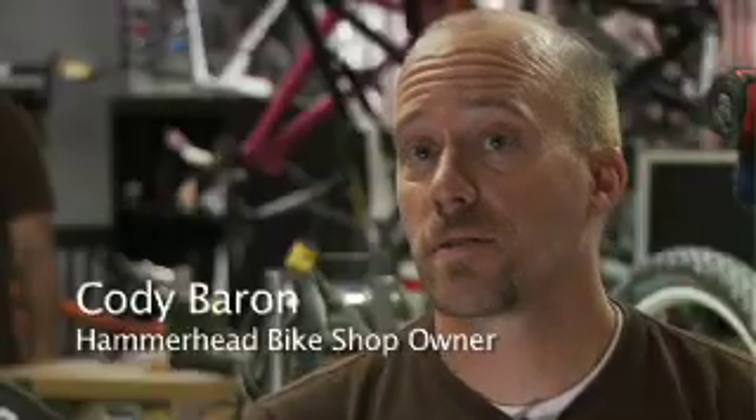Different than your normal bike shop. The shop was established in 2001. We're not a shop like a normal local bike shop that's down on the corner. It's a low pressure shop, very friendly shop.